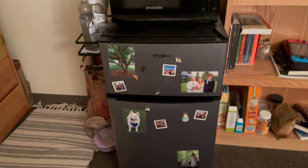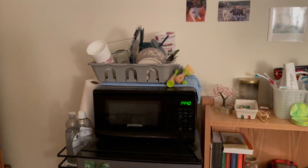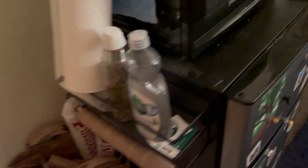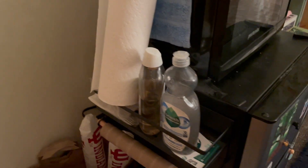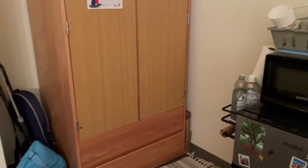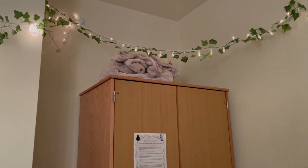It's a microwave-fridge combo — super helpful, you'll definitely need it. I keep my dishes on top of it, and my mom got me this little magnetic paper towel holder which is super convenient on the side of the fridge. I keep my dish soap and laundry detergent there too. I'd recommend getting something similar.